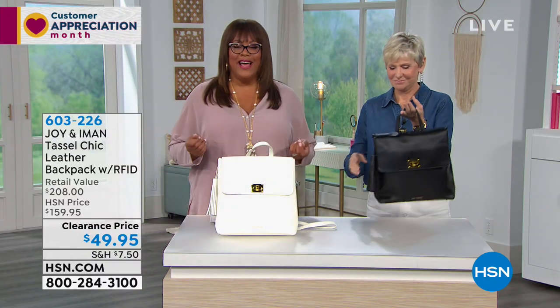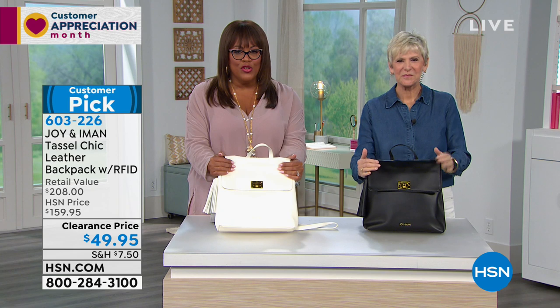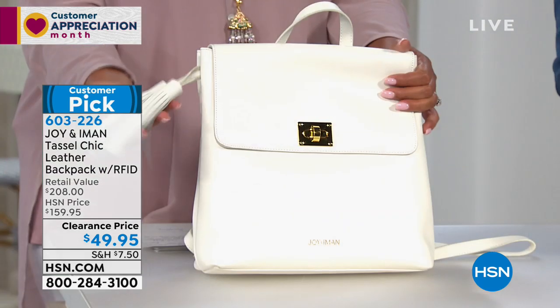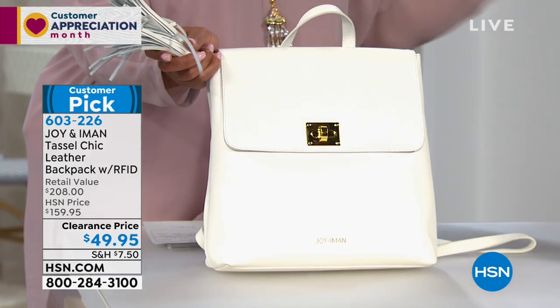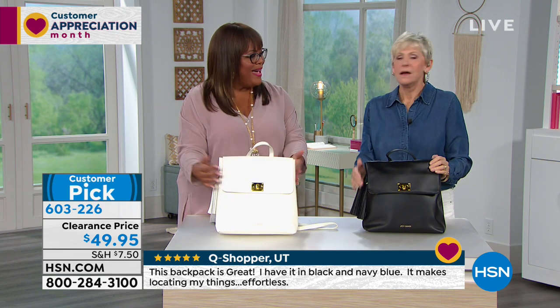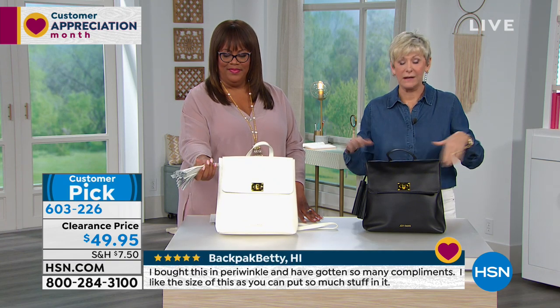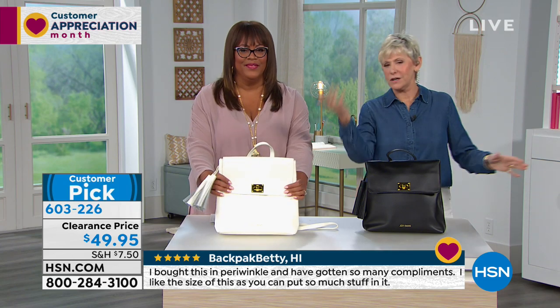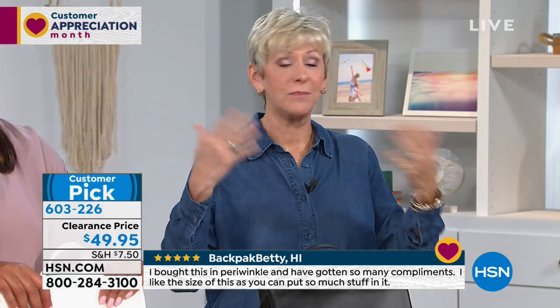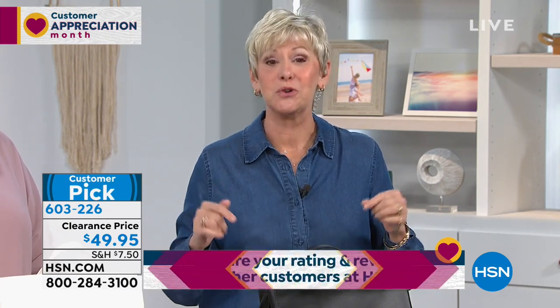Now if you need a backpack — and this is not just for students — this is for fashion-forward women too! This is beautiful luxurious leather with gorgeous tassels from Joy. We're down to the last two colors in this Joy and Iman collaboration backpack. Maybe you grabbed the navy or the purple, and now we're showing a backpack. There's a reason we're down to the last two — everyone grabbed the other colors.